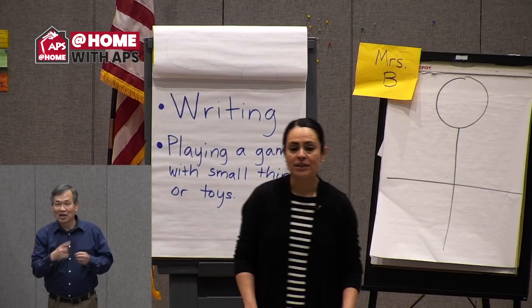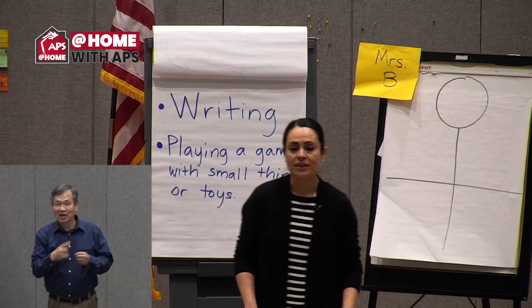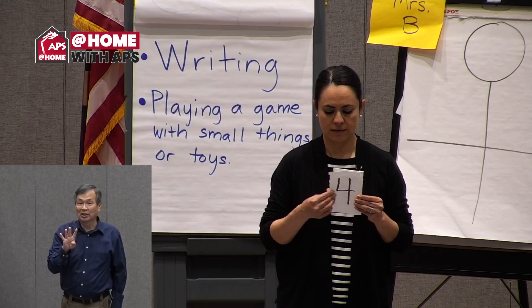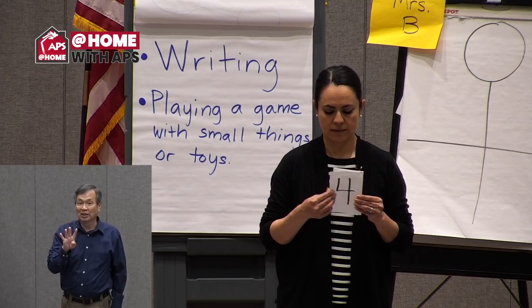Hi, I'm Mrs. B, and today we're going to talk about the number of the day. Our number of the day is the number seven. Let's count up to seven: one, two, three, four, five, six, seven. Now let's count backwards: seven, six, five, four, three, two, one.